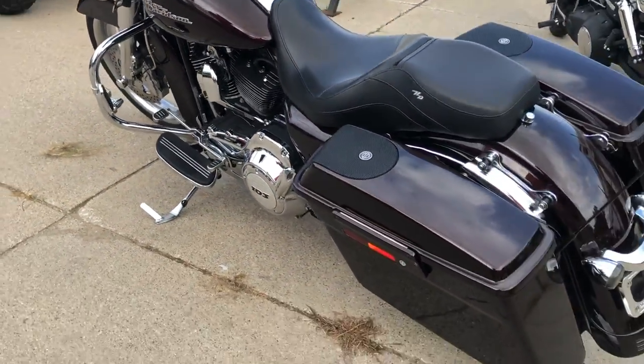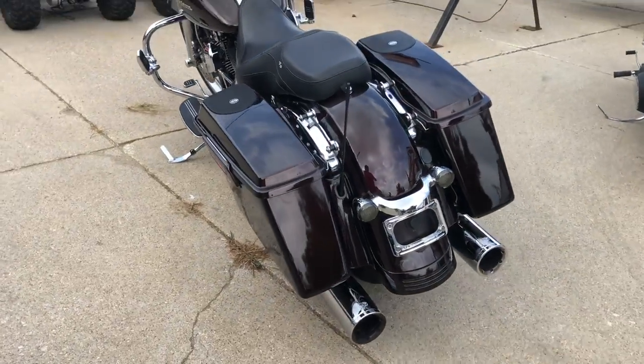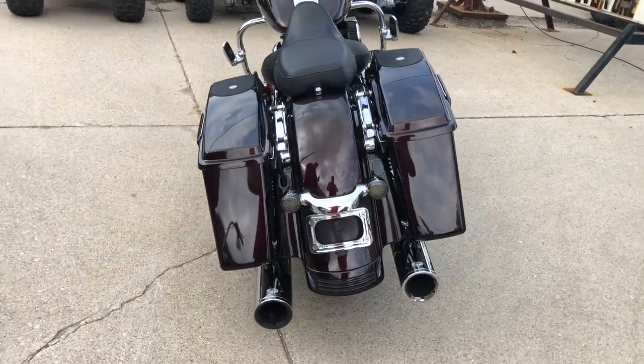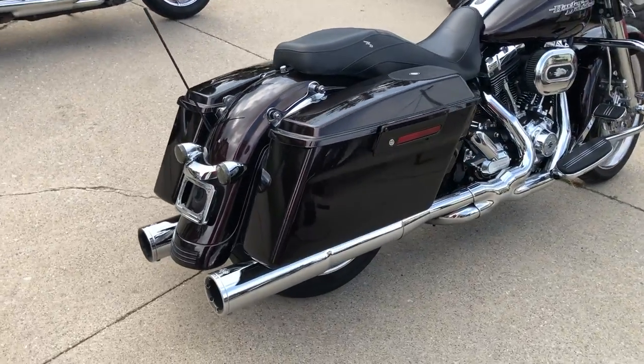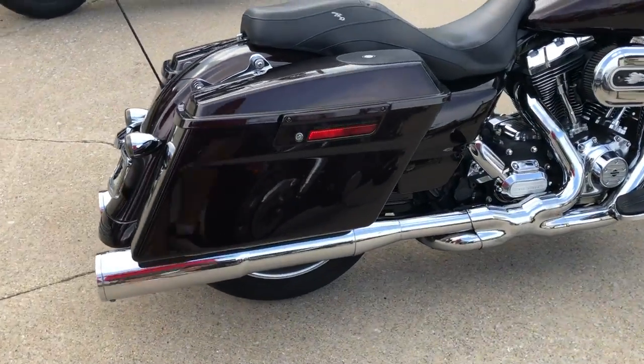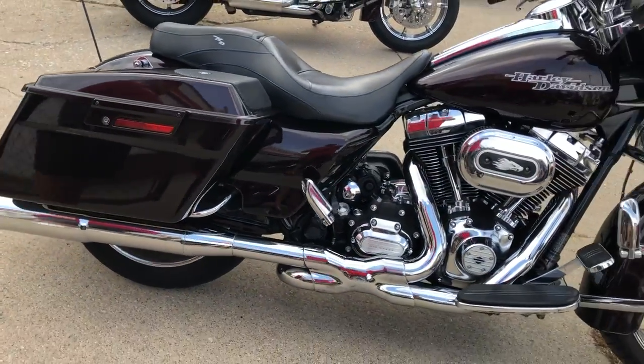Over $4,000 in extras on this big wheel bagger. Comes in the Merlot Sunglo paint — a hard-to-find color — with tons of chrome. 21-inch chrome front wheel, chrome front end, chrome all over the motor. Speakers in the bags, and the Sirius sounds great.